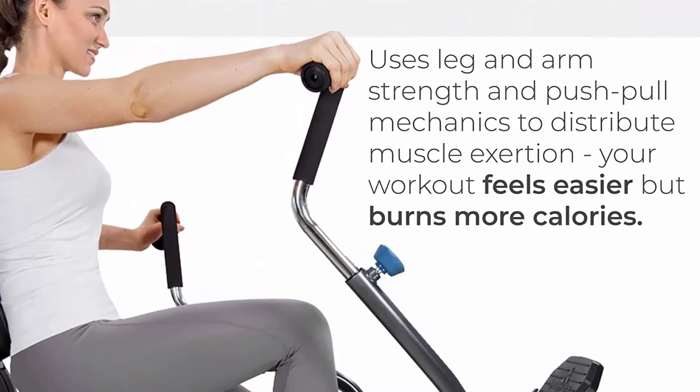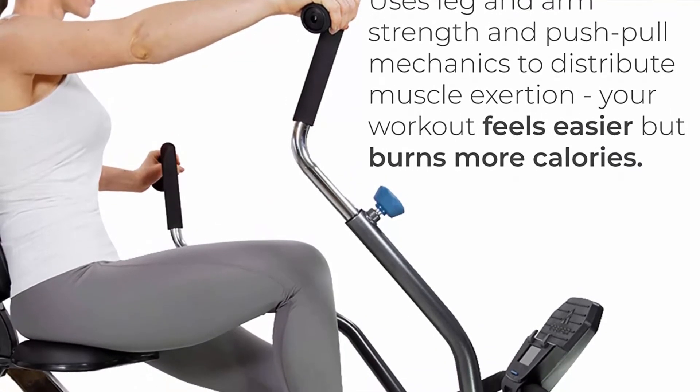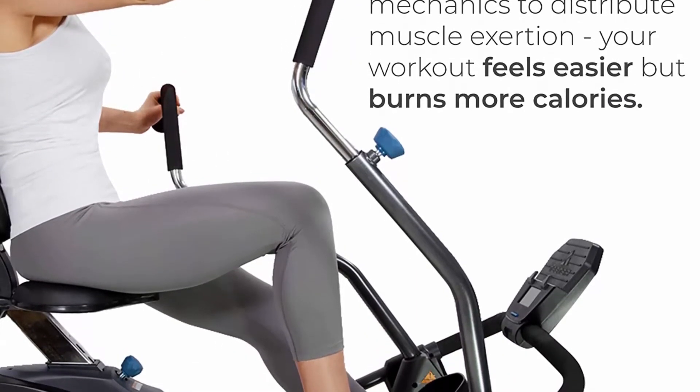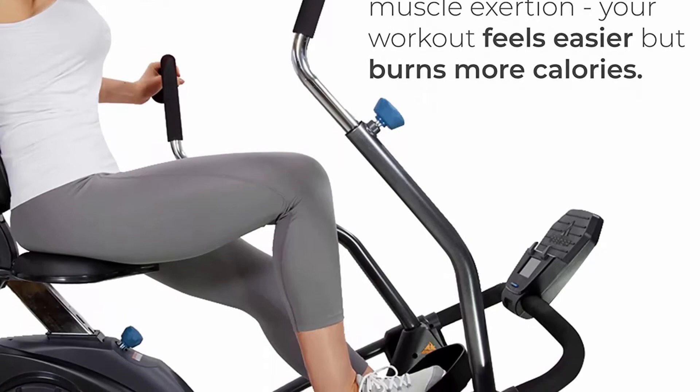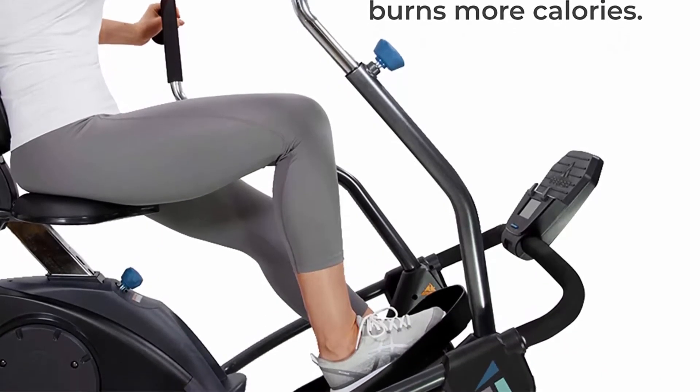The natural striding motion follows a smooth linear path to protect your knees and joints. A simple turn of the dial takes the near-silent variable magnetic resistance from zero to intense to accommodate a range of goals.